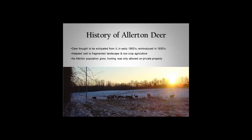A lot of people don't know that deer were extirpated from Illinois — the deer populations were gone or really, really low in the early 1900s. Our deer population was started again from deer that were brought from Wisconsin and Michigan in 1930. Of course, deer adapted really well to the fragmented landscape and the row crop agriculture. As the Allerton deer population grew, hunting was only allowed on private property, so the park became a preserve for the deer.